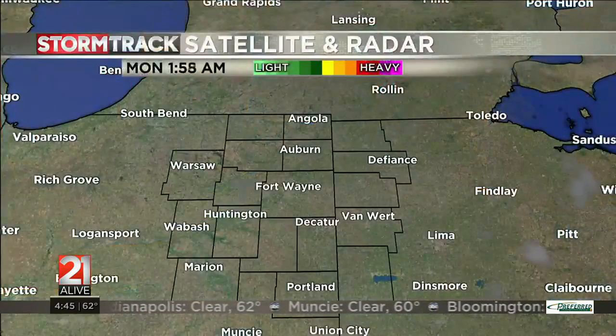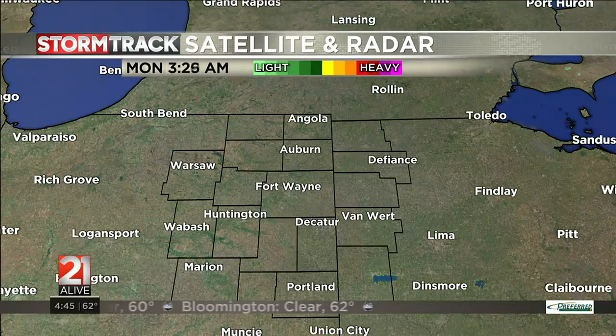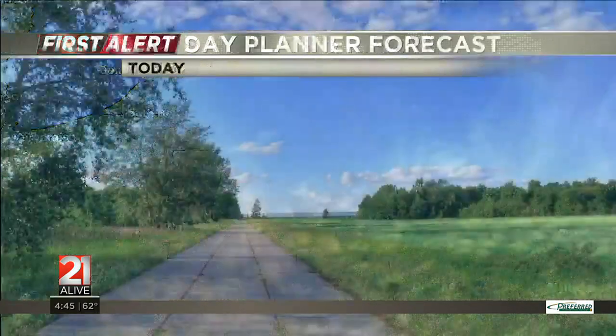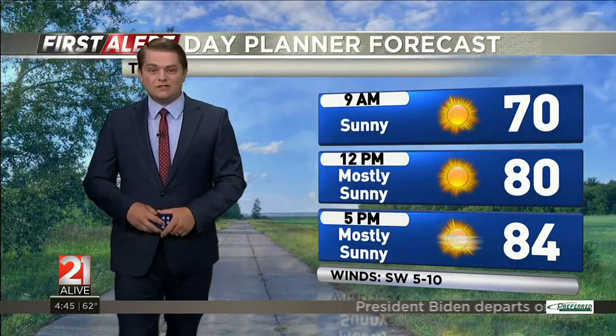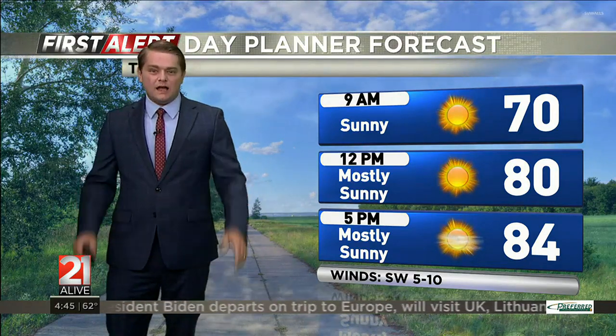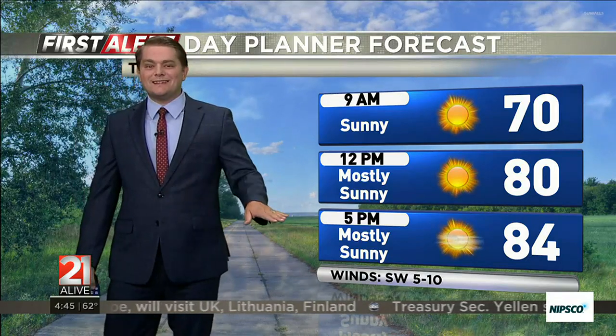Today's forecast looks okay — better than Thursday, in my opinion. You can see storm track satellite and radar right now: nice and clear, a few clouds, that's really about it. We don't actually have a whole lot of moisture in the atmosphere today, so I wouldn't anticipate a whole lot of cloud cover at all. Maybe a few wispy clouds here or there, but you can see sunny to mostly sunny conditions throughout the entire day.